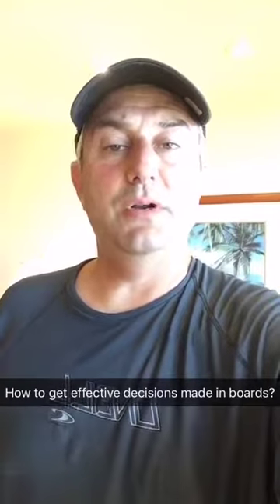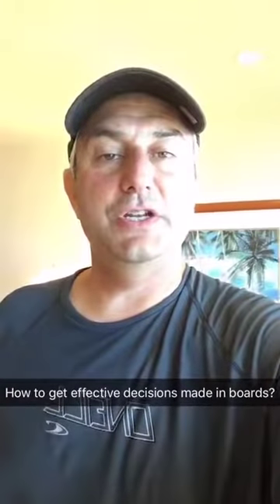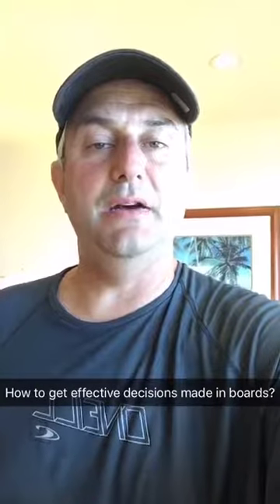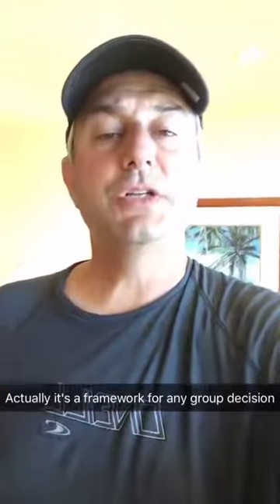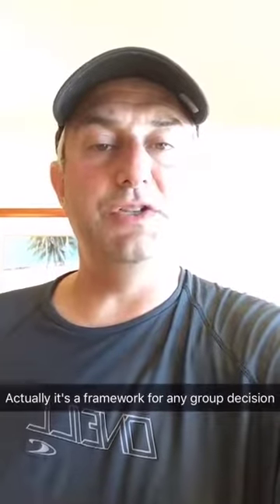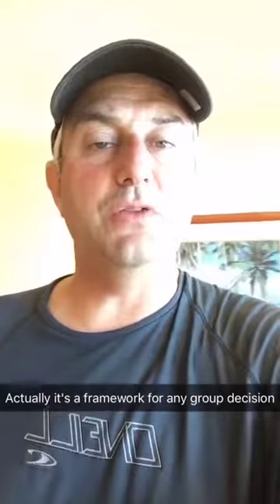Hey Snapchat! Coming to you on a break in my final day of vacation here in Hawaii. I'm covering the topic of how to get effective decisions made on boards. I actually think my advice here should be applicable for any type of group decision making, so whether you're on boards or otherwise, I hope you'll stick around. If you have limited board experience, the thing you'll learn today is that almost nothing on a board comes to an actual vote, or at least a split decision.